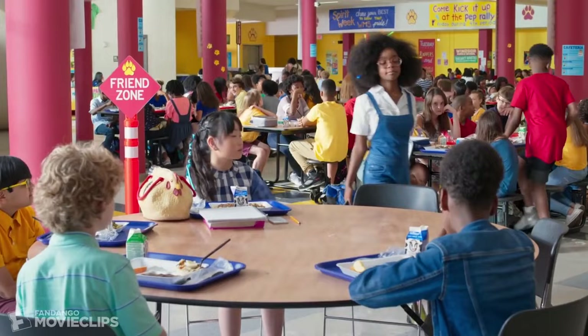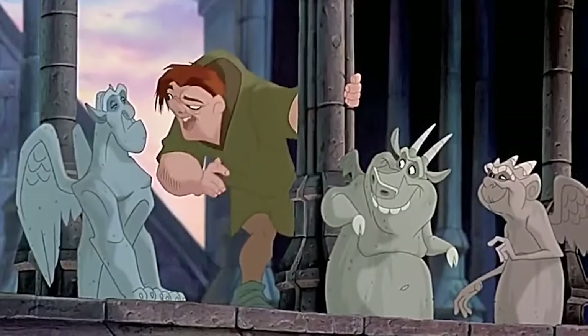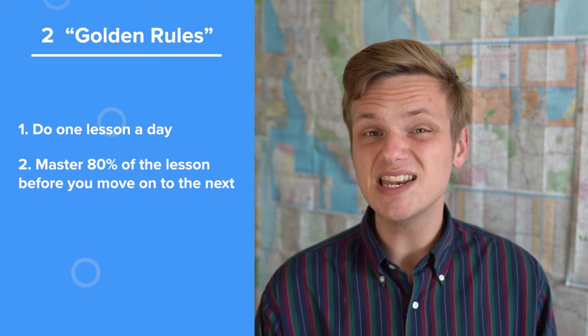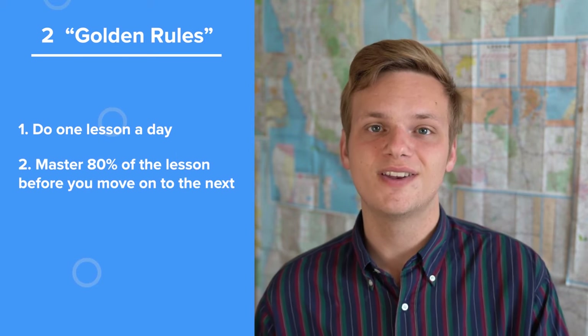First, a 30-minute audio lesson. Pimsleur programs, or levels, are split into 30-minute audio lessons. Each lesson focuses on basic speaking scenarios, like asking for directions, making new friends, or singing to gargoyles — you know, everyday French situations. This 30-minute audio lesson is the core of the Pimsleur program. Pimsleur has two golden rules: number one, do one lesson every day, and number two, master 80% of the lesson before you move on to the next one.